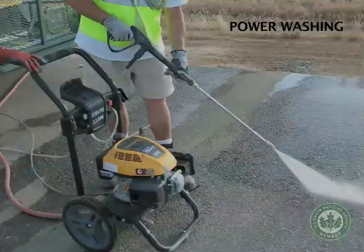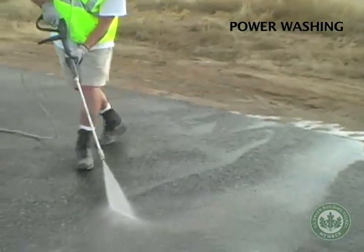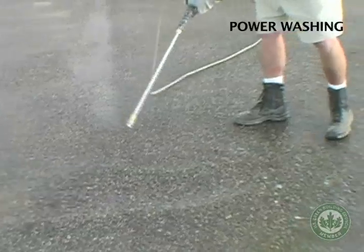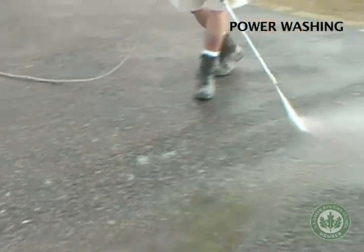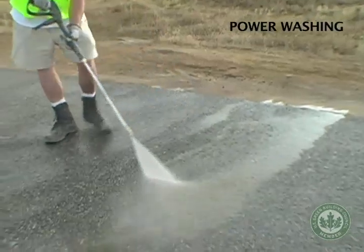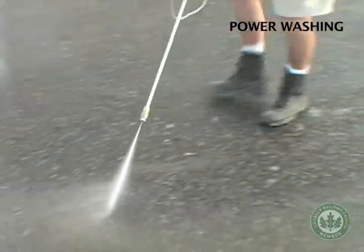Surface prep and cleaning is an important step. Water moistens the surface to prepare it for cool coating.